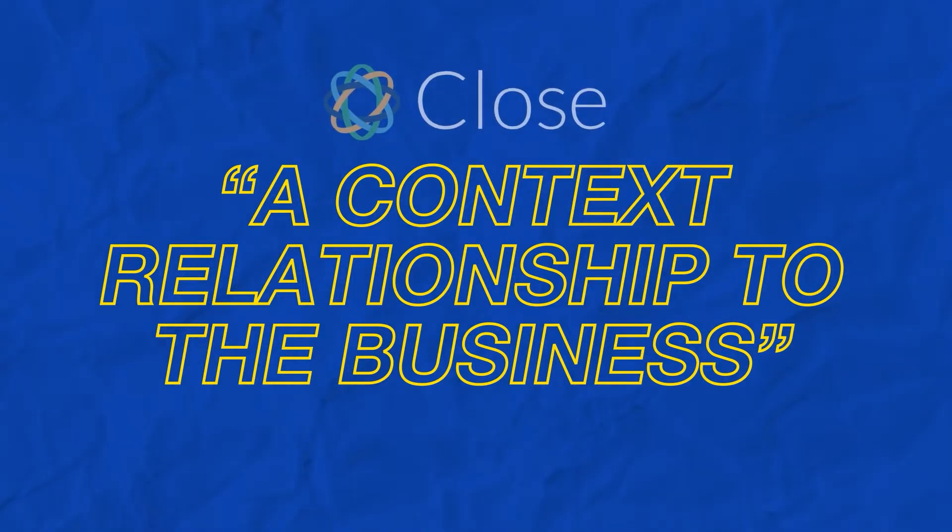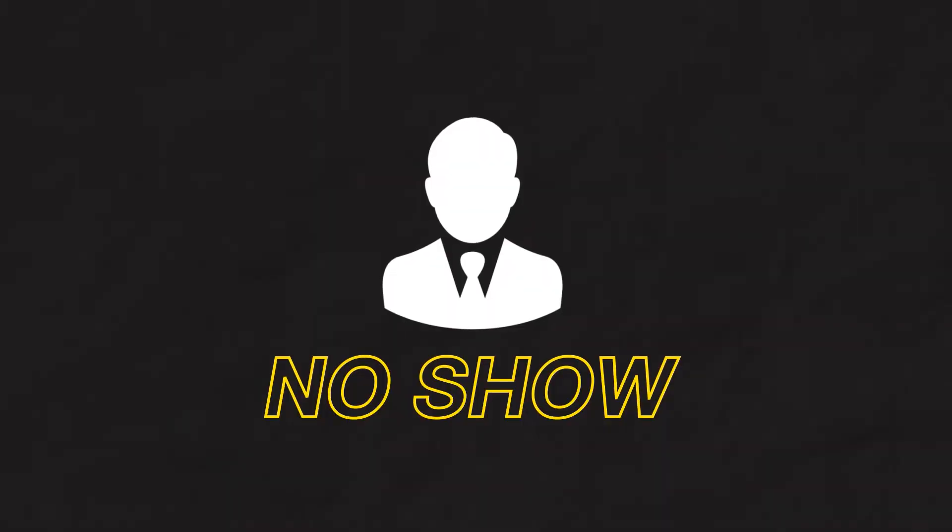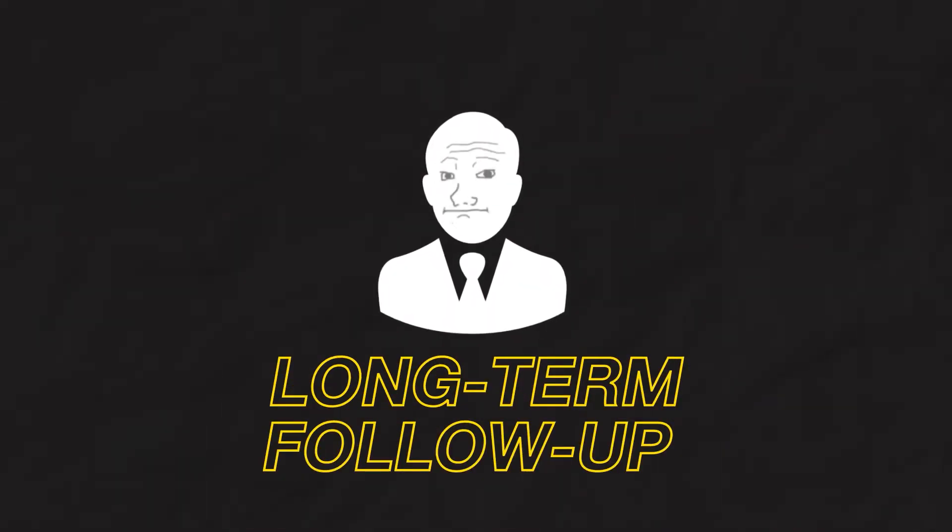With a well-structured Close.com account, the 100,000-foot overview that every CRM pretty much has is going to be the lead status. Close.com defines a lead status as a contact's relationship to the business. Before I knew any better, I used to build lead statuses that said no-show, cancel, reschedule, follow-up, long-term follow-up, and by the time I was done, I had 30 different statuses — a complete mess — because I was getting too granular with what a lead status actually meant.